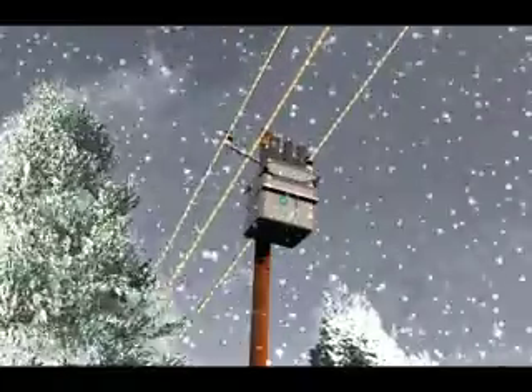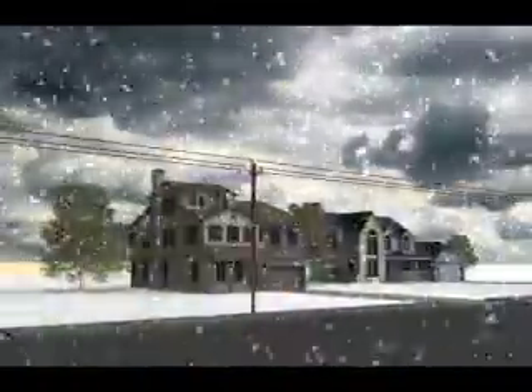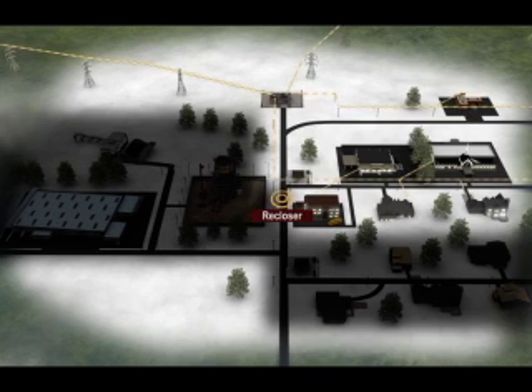In this second scene, a tree touches a power line causing a flash. The recloser senses the problem and stops the power to all downstream customers. The recloser shuts off power until the problem is corrected and must be reset to restore power flow. Your lights may blink a few times before staying off.